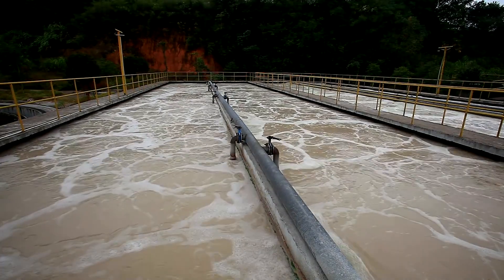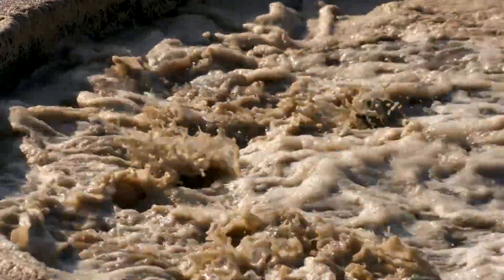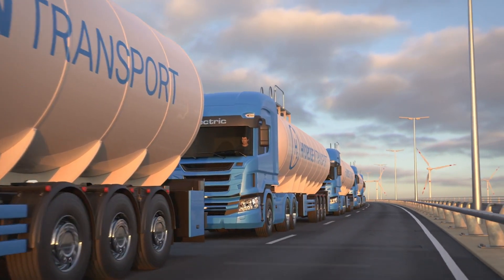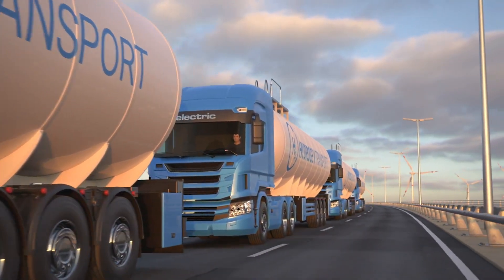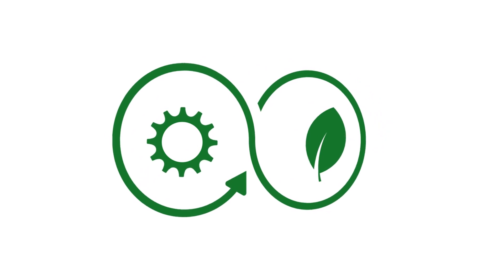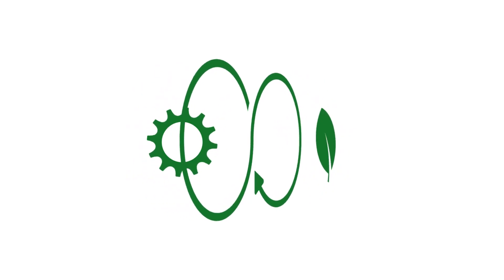Why is this important? The system uses renewable energy to produce green hydrogen, integrates wastewater treatment for sustainability, provides clean fuel for hydrogen buses reducing emissions, and utilizes the oxygen by-product to enhance wastewater treatment. This is a perfect example of a circular economy approach, making hydrogen production and wastewater treatment more efficient and sustainable. This system proves that wastewater isn't waste — it's a resource.